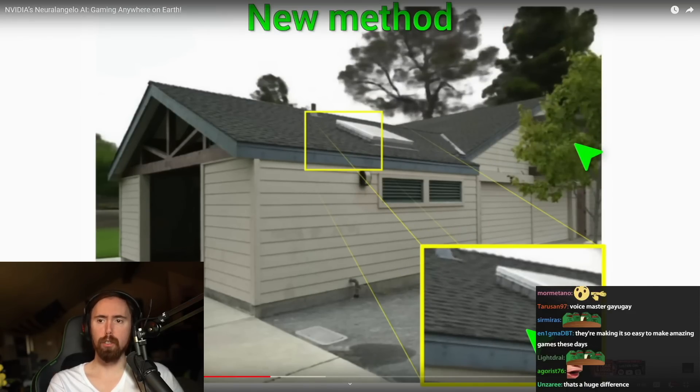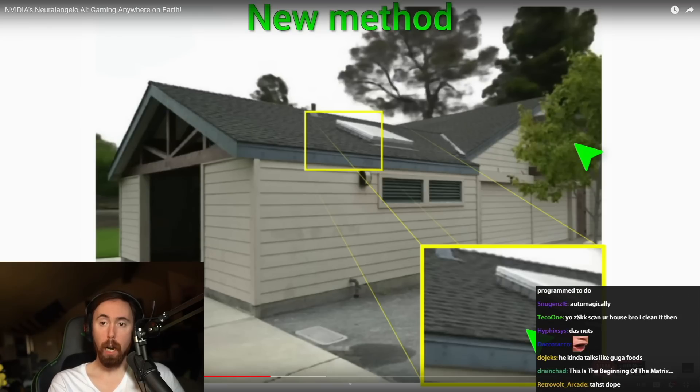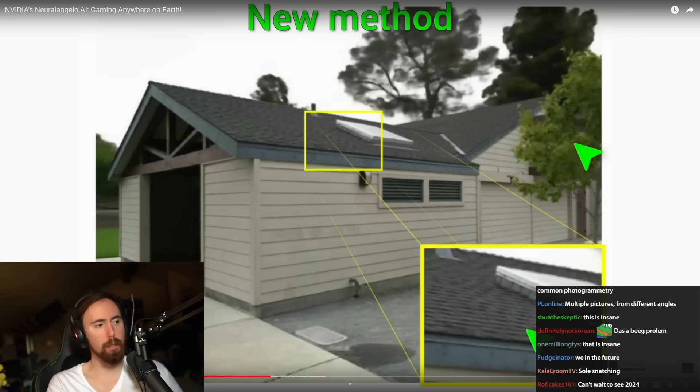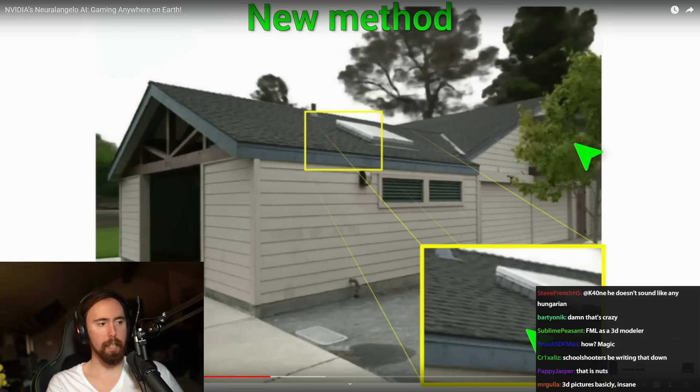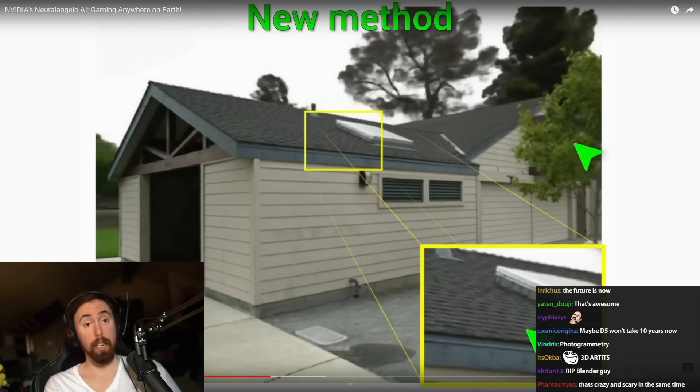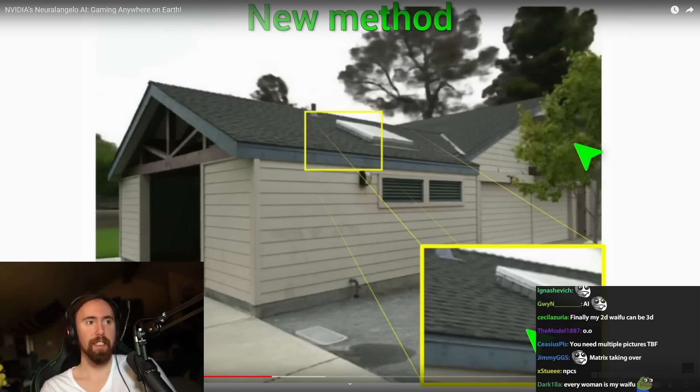So you can just take a picture of that and it automatically turns it into a 3D object. That's crazy, man. That is so cool. I can't even understand how you do that. Finally, I can make a game. Every animal is now a Pokemon. Every person is now a Pokemon.